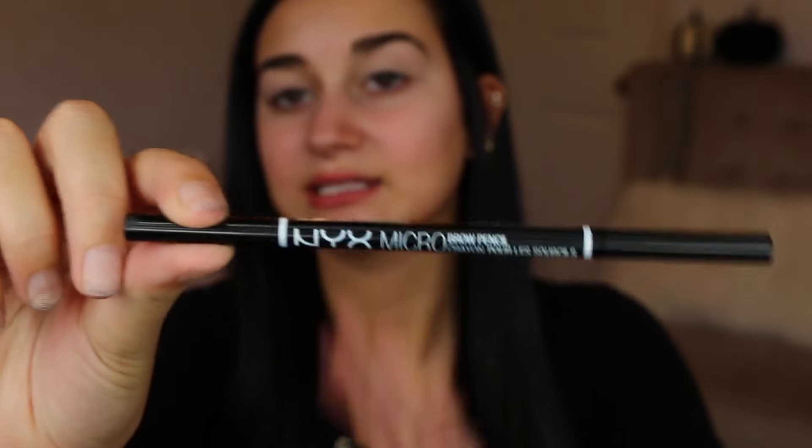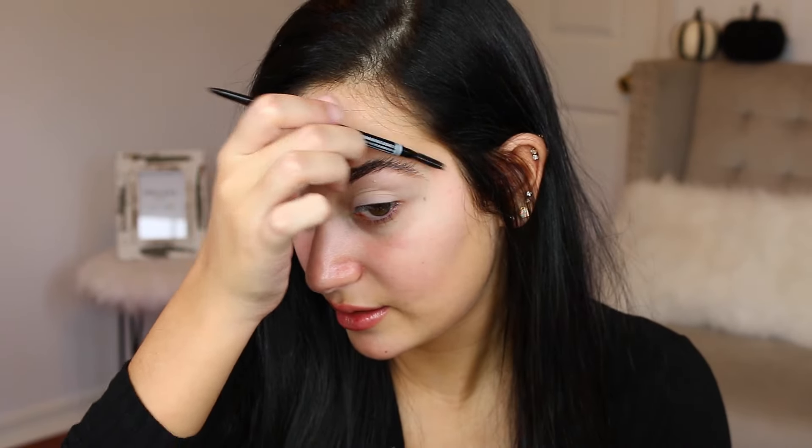Next I'm going to take my NYX Micro Brow Pencil in the shade Brunette and line underneath my brow. In some places I make a straight outline, in other places I make little hair strokes. I brush through as I go — it doesn't really matter if it's not as precise at first because we're going to go in with concealer at the end.